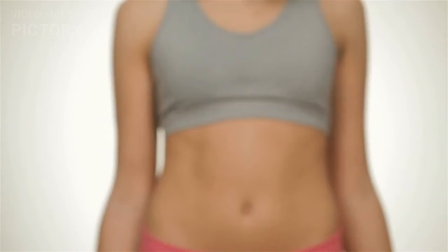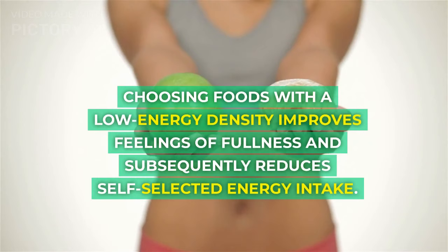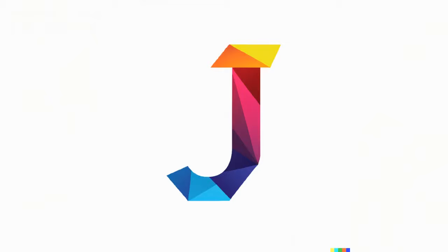4. Low energy dense food choices. Choosing foods with a low energy density improves feelings of fullness and subsequently reduces self-selected energy intake.